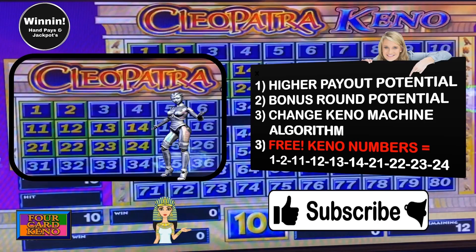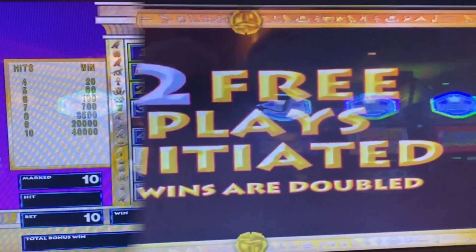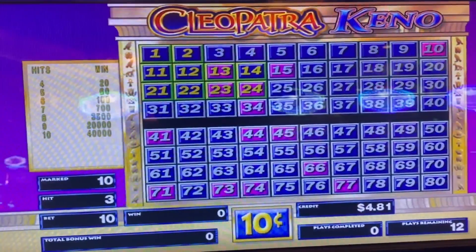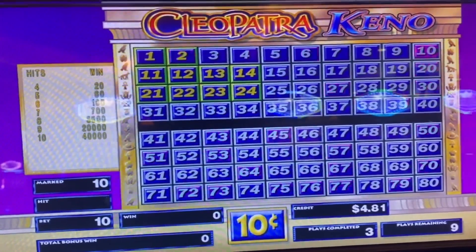Subscribe for more Keno strategies and copy your free Keno numbers. Let's put it to the test and play our first 10-spot to see how we do. That is 10, coin is 10. The 10-spot is on the upper left-hand corner, where we like to play a lot.